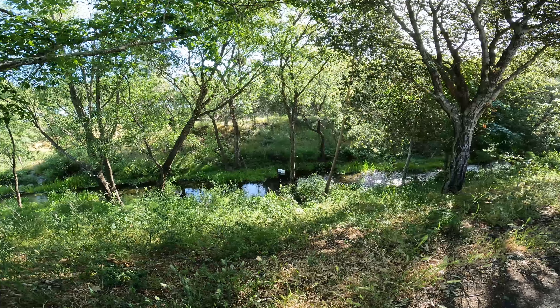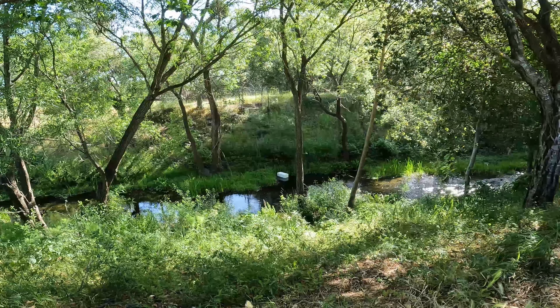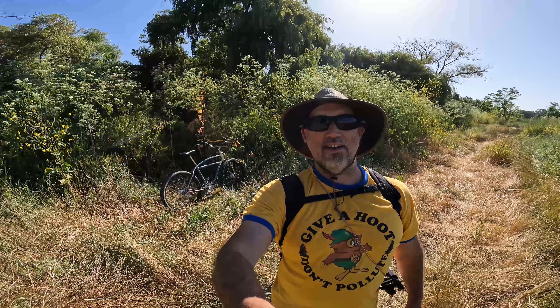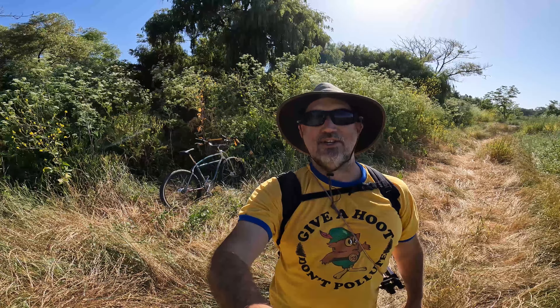Look at this big old chunk of styrofoam on the other side of the creek. Gonna have to get that on my way back. Out here on the Santa Rosa Creek, going for a leisurely bike ride and exploring for trash — on a trash safari.